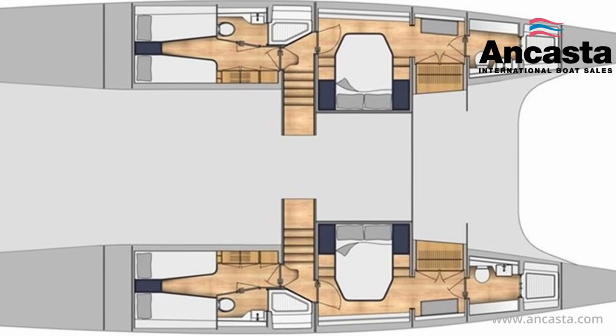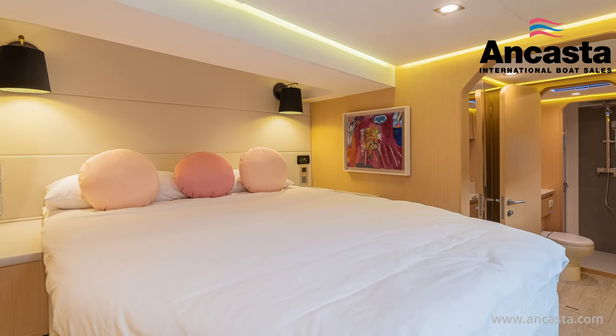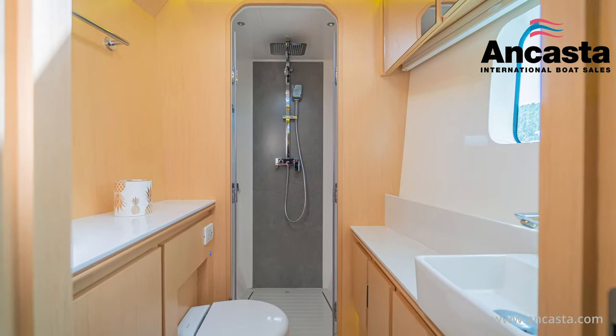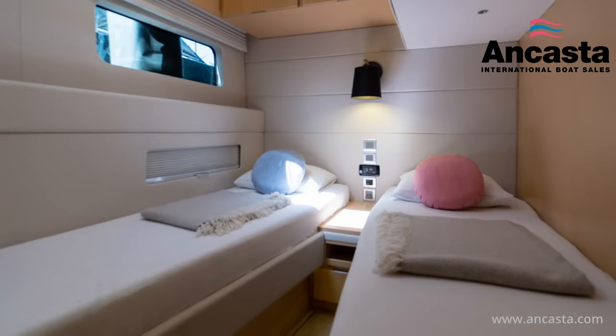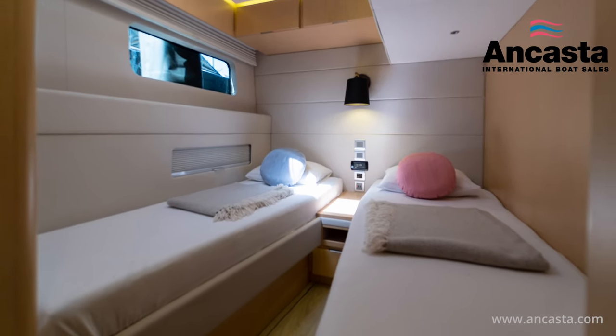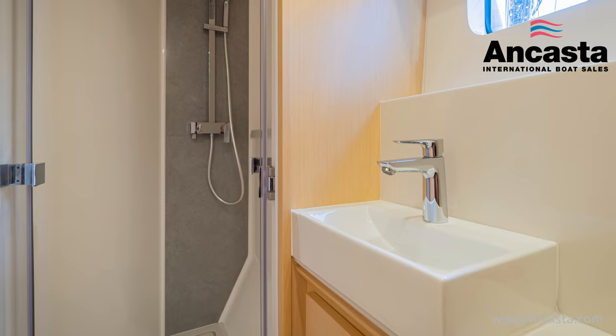There are four cabins below, each with en-suite facilities — two doubles midships with sea views and two twins aft that can be converted to doubles. Each en-suite has an electric toilet, a high quality shower and full-length mirrors.